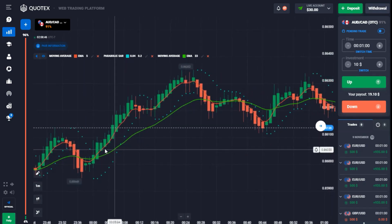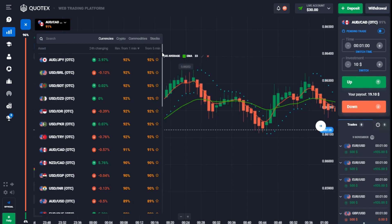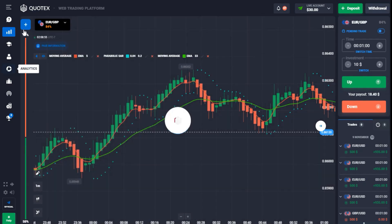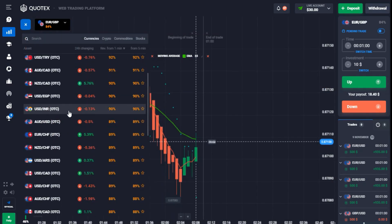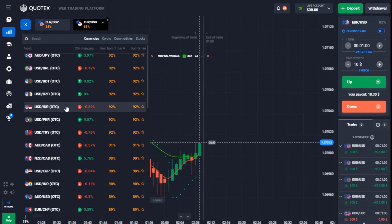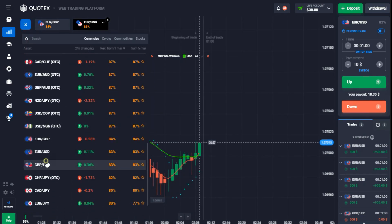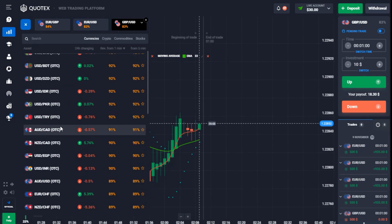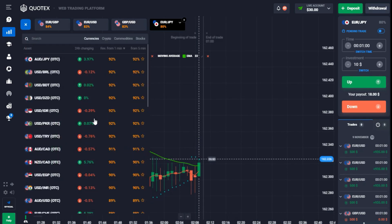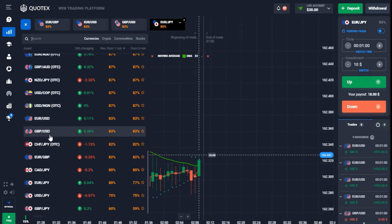This strategy works great on a normal market — it works with OTC too, but it's more stable on the normal market. I'm analyzing the market now, and when I find a good moment I'll enter a trade and show you everything I've been talking about.